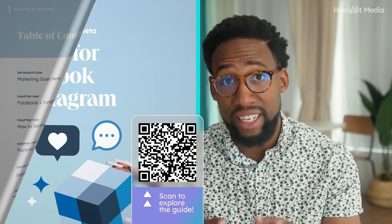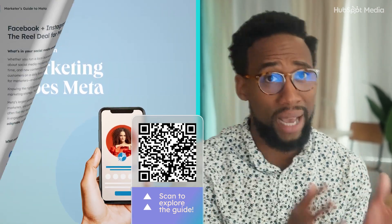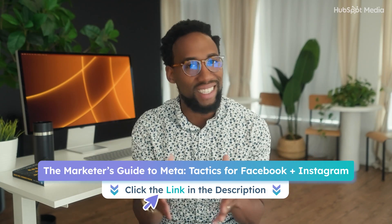If you want a guide that's easy to come back to, I'd encourage you to download HubSpot's Marketer Guide for Meta — Tactics for Facebook and Instagram — which is filled with examples of brands doing it right, from Headspace to Monday.com and the New York Times. And the best part: it's not going to cost you a cent. I've linked the free guide below. All right, let's dive into Facebook and Meta ads.